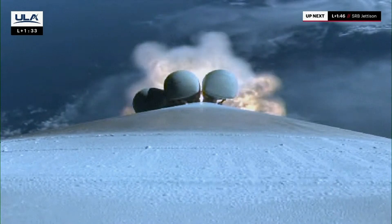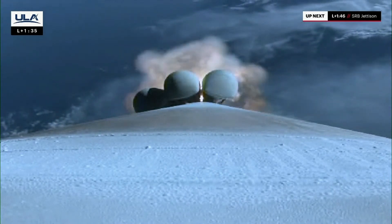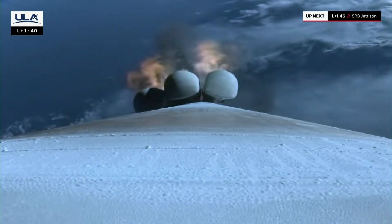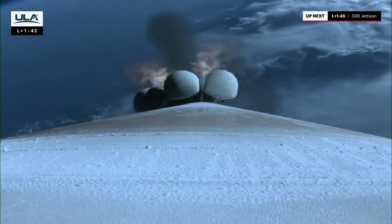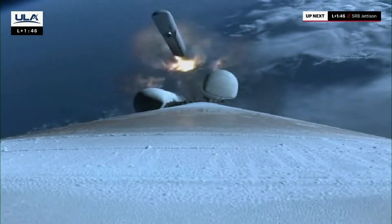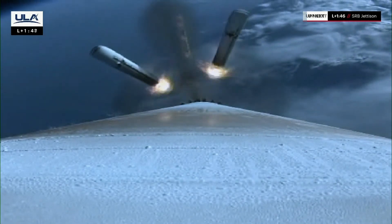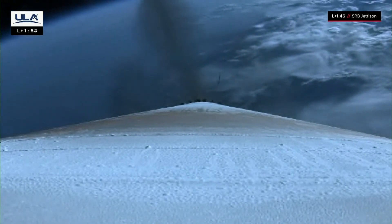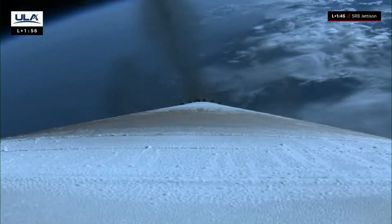Max Q — passing through maximum dynamic pressure. Coming up on SRB burnout. And we have good indication of SRB burnout. 10 seconds from SRB jettison. Throttling back up. And we have good indication of jettison of all five SRBs. Engine continues to burn normally. We are now at 32 miles in altitude, moving at 4,000 miles an hour. We just heard confirmation of the solid rocket booster jettison. These additional motors augmented the thrust at liftoff to give Atlas rocket an extra boost to reach its circular low Earth orbit destination.